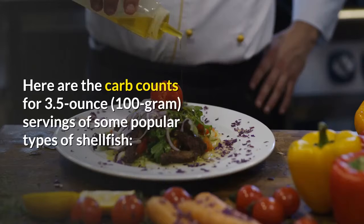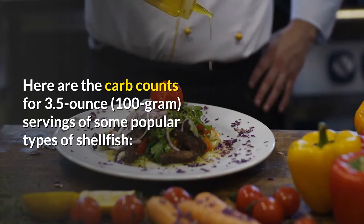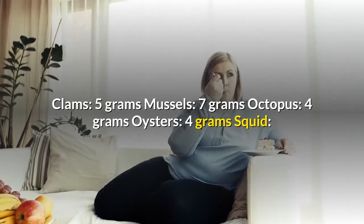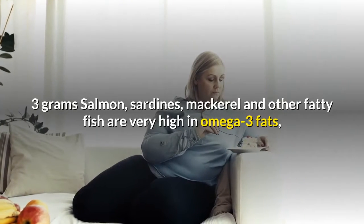Here are the carb counts for 3.5-ounce servings of some popular types of shellfish: clams 5 grams, mussels 7 grams, octopus 4 grams, oysters 4 grams, squid 3 grams.